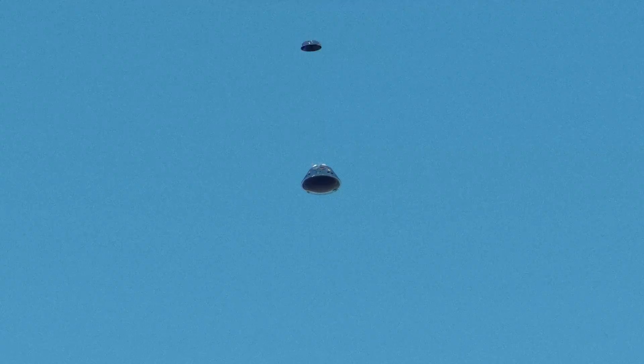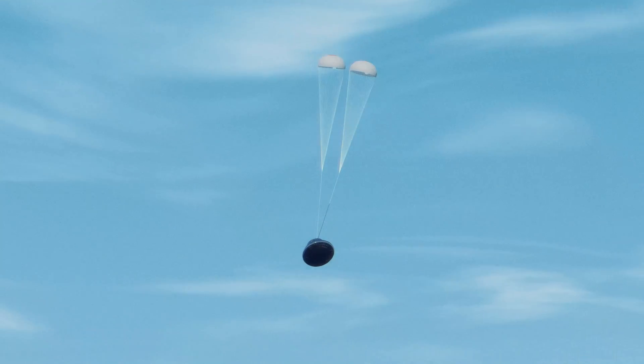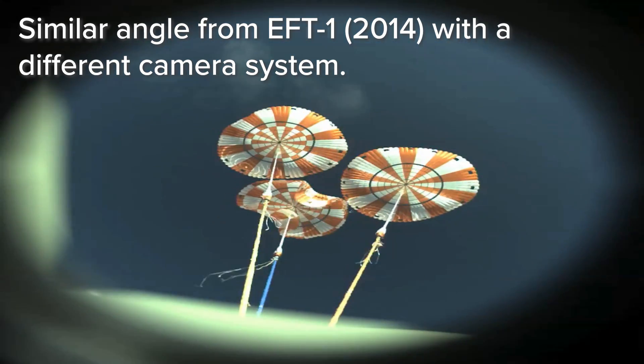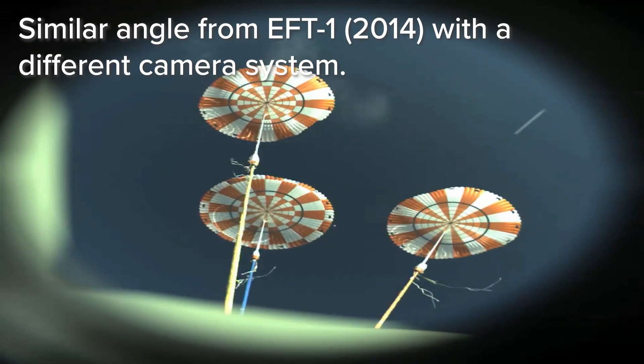There is one other set of cameras not mentioned earlier because we won't get this footage during the stream — cameras placed in the forward bay of Orion nestled underneath the protective cover that protects Orion's parachutes. There are two cameras that will capture in high speed the separation event of the cover and the deployment of the chutes. This footage will be captured internally in the cameras and transferred later.